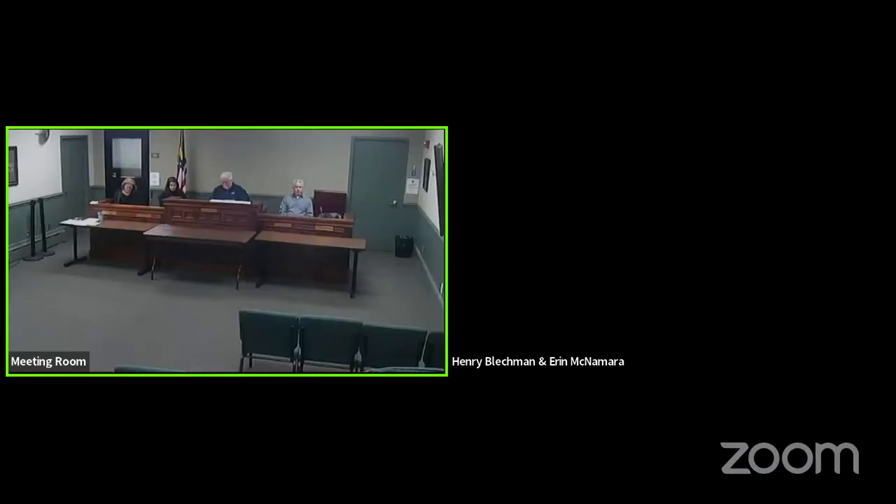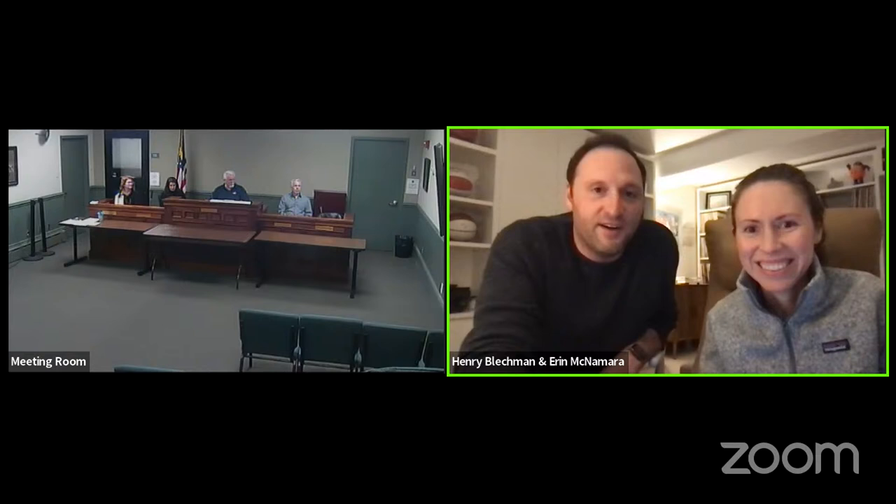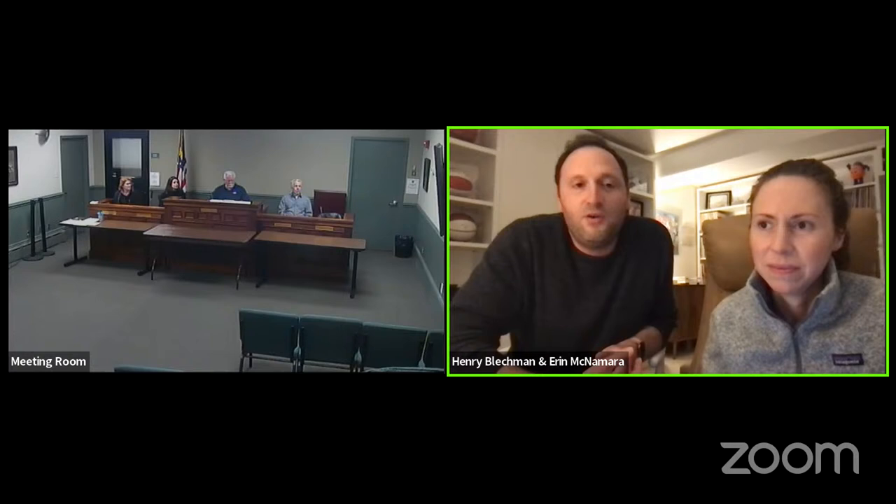We will move on to ARB 22-54, 90 Sycamore Lane — also a fence. Hi everyone, I'm Henry Blackman, my wife Erin McNamara. We moved into 90 Sycamore Lane last April 2021 and we're looking to replace and add a bit of fence basically surrounding our property. We came into the house with two fences installed. I'll share my screen so you can see.